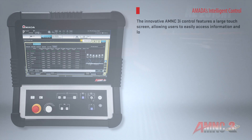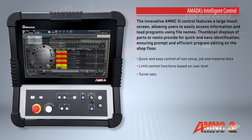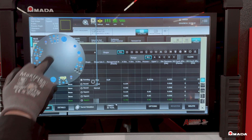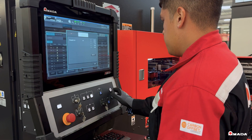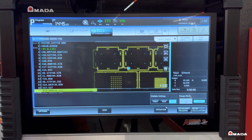To maximize productivity, the AE is equipped with the AMNC 3i control. A large touchscreen allows the operator to view turret setup, job and material data and scheduling, providing faster, easier, and more error-free operations. Amada's offline programming and dynamic nesting software saves time and maximizes material utilization.